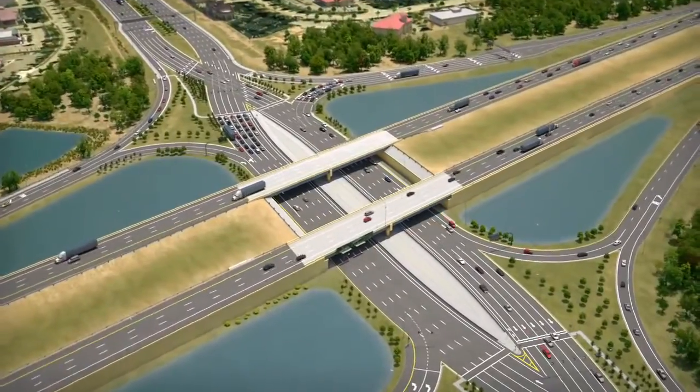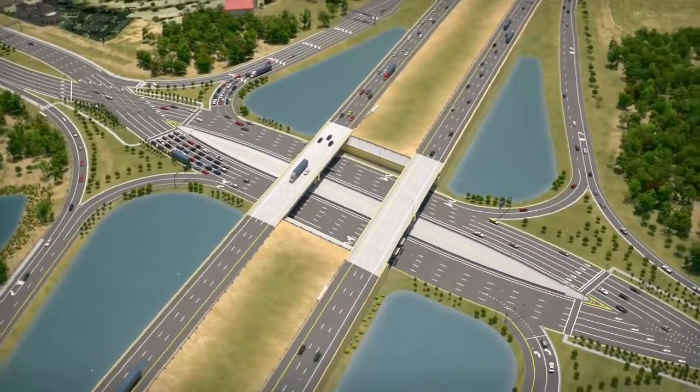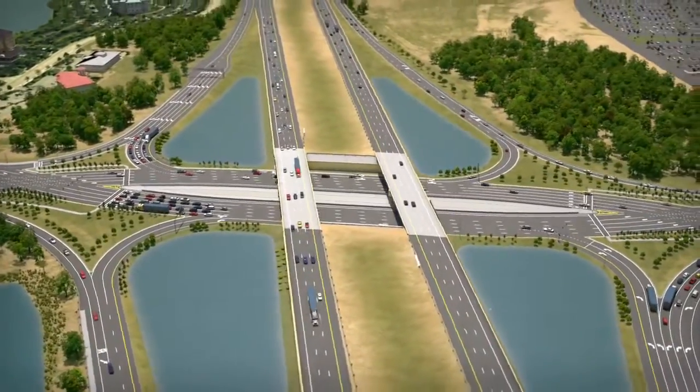The Florida Department of Transportation, also known as the FDOT, is designing a diverging diamond interchange, or DDI, at Interstate 75 and University Parkway.